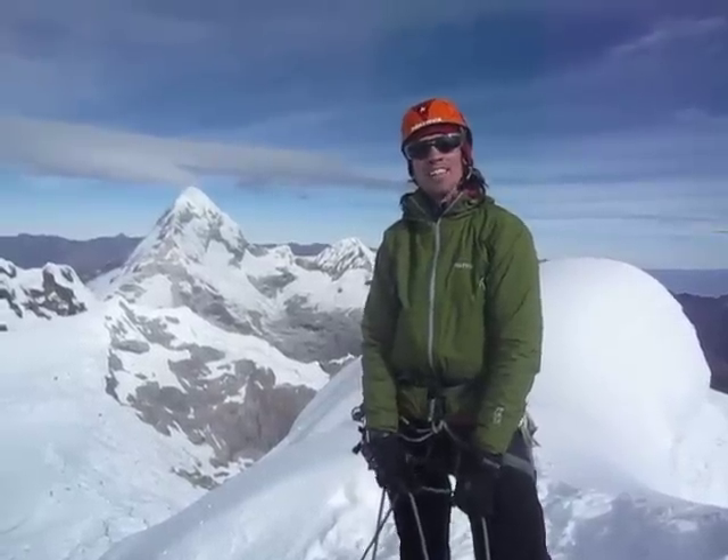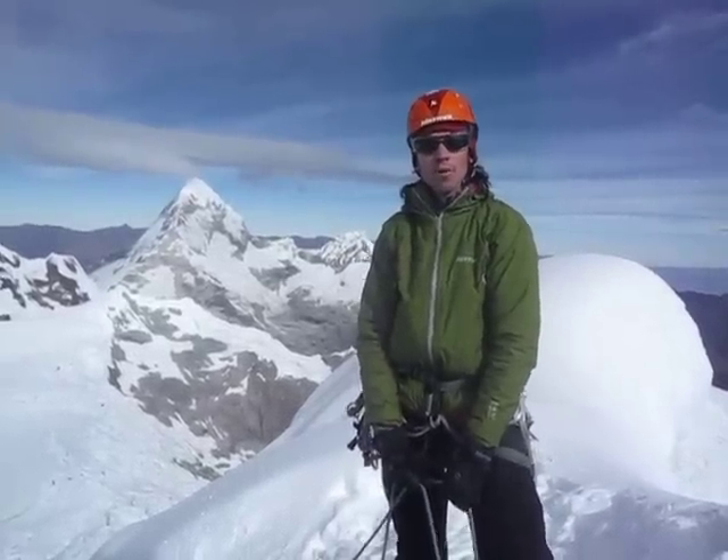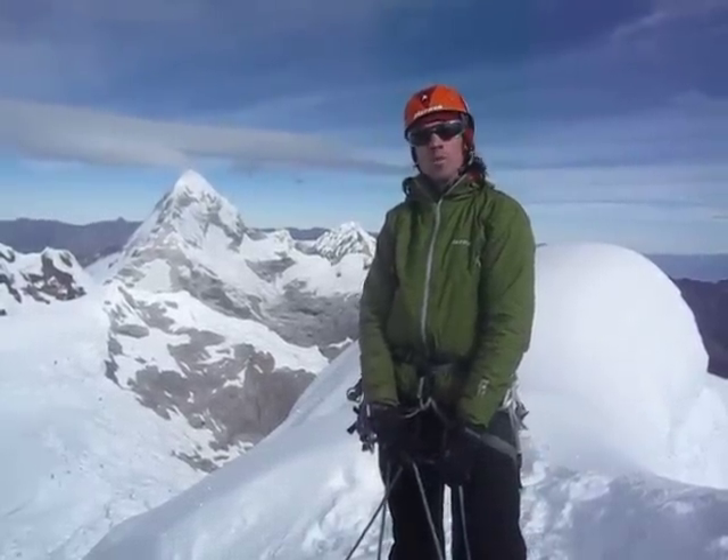Hi, my name is Adrian Ballinger from the Marmot Athlete Team and Alpenglow Expeditions. We're lucky enough to be on the summit of Alpamayo in the Cordillera Blanca of Peru today. I got to climb with Patti and Brian DeCamp to the summit on a totally windless, warm day.